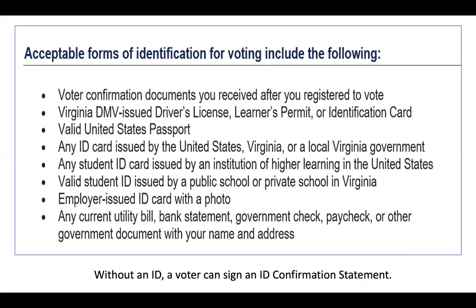This is a list of acceptable forms of identification for voting. Remember to bring an ID with you when you vote. If you forget, you must sign an ID confirmation statement in order to vote.